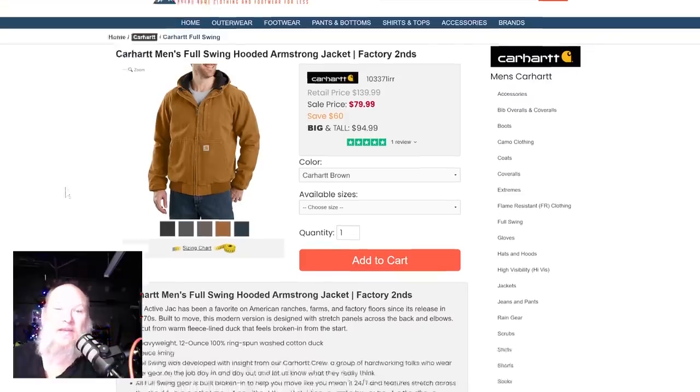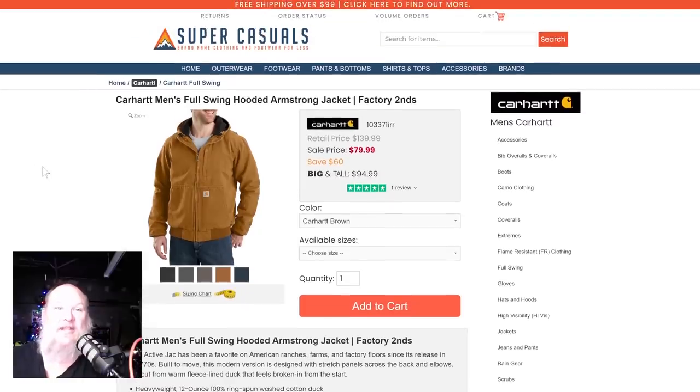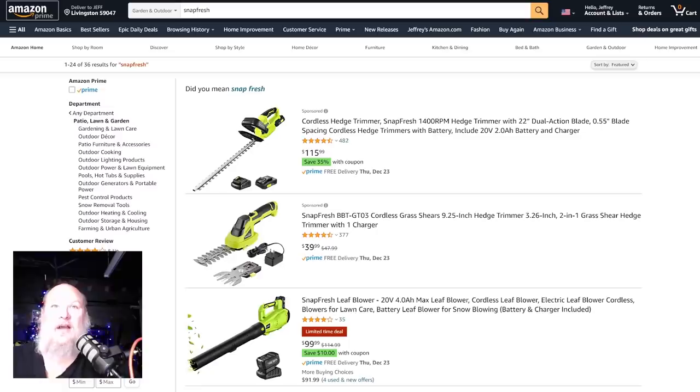Almost all their stuff is on sale right now. Great people — I can't say enough about them. When you call them, you get an actual person, not some robot talking to you on the phone. You get a person in New York going, 'What can we do? How can we make this right?' They've actually tracked down a product that wasn't in my size in the color I wanted and got it to me. They're that kind of people.